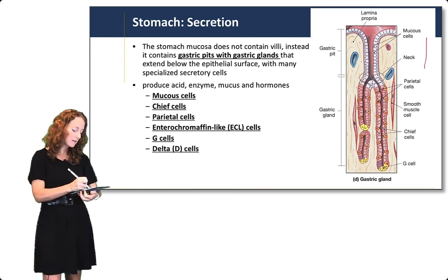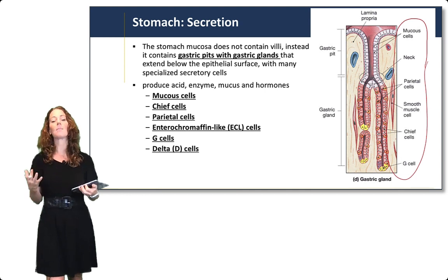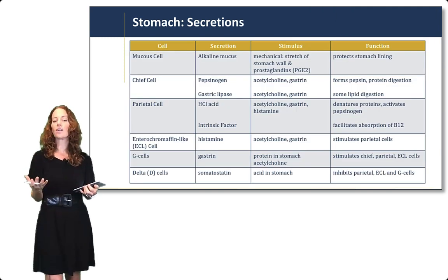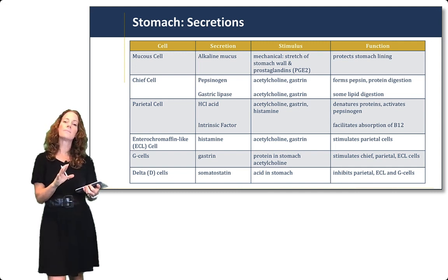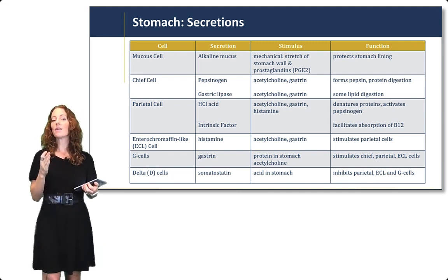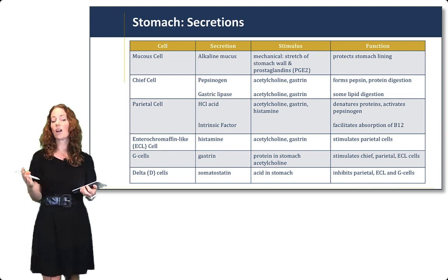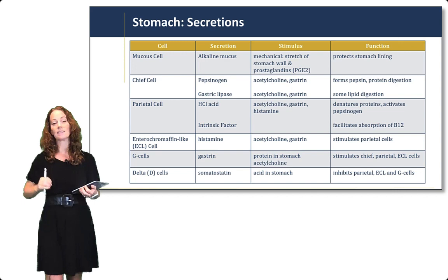All of those cell types are pictured in this diagram. You don't need to memorize what they look like, but you do need to know their functions. Here's a chart listing the cells, their secretions, what stimulates those secretions, and the function of those secretions. Take a minute to pause and read through this chart to see the different functions of each of these cells.